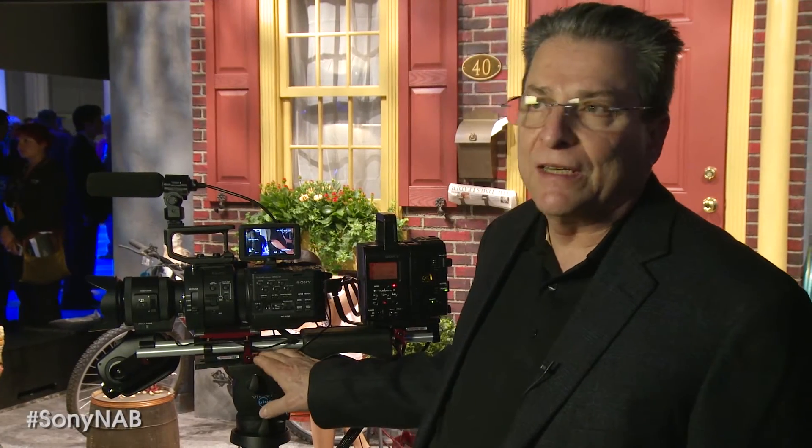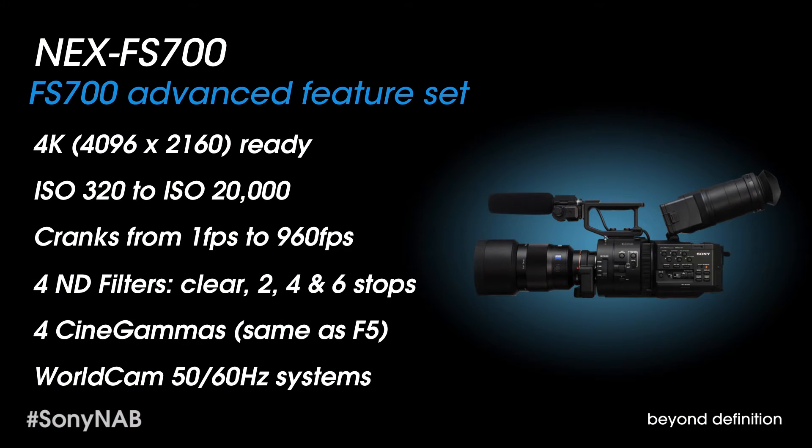Hi, I'm Juan Martinez, Senior Product Manager at Sony Electronics, and we are here at NAB 2013 in front of the FS700. We introduced this camera last year. It has a unique capability of cranking at very high speed. It has a maximum speed of 960 frames per second, and it can crank at full resolution HD up to 240.